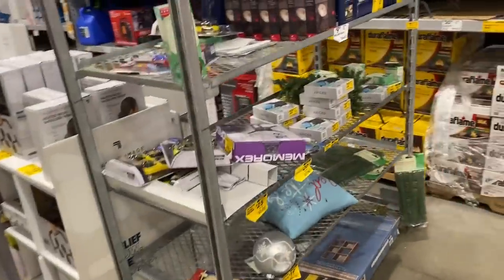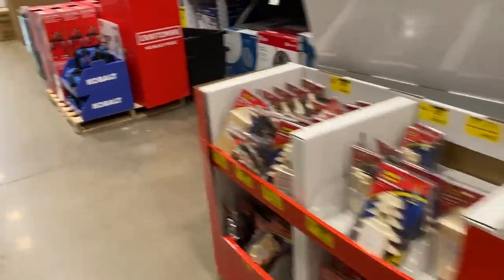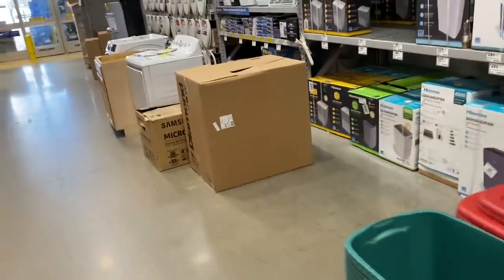As we start seeing more and more stuff hit clearance, we're going to see it sitting in a lot more stuff here, and I'm going to start seeing some lower pricing as well. This is a lot of the stuff they're moving from the gift center area that was up front — it's going to start moving back here.